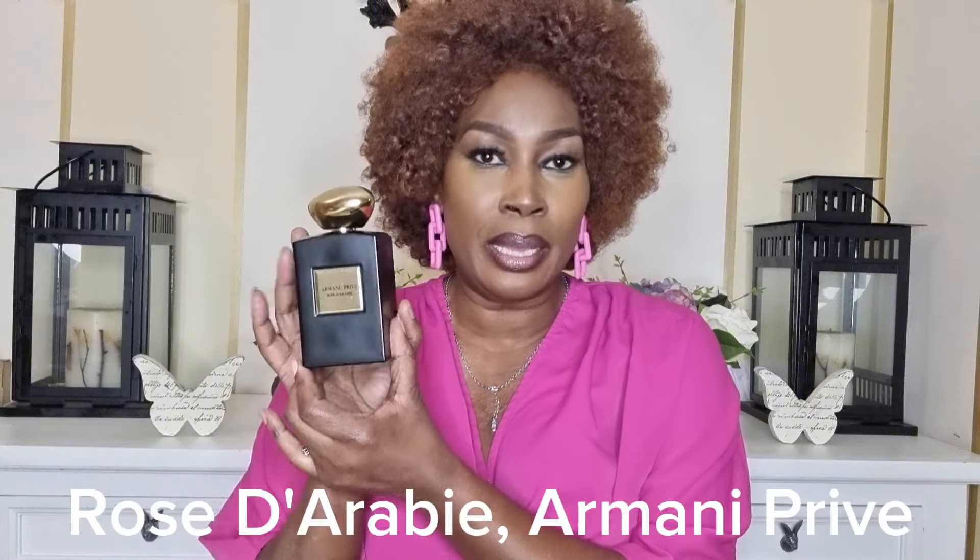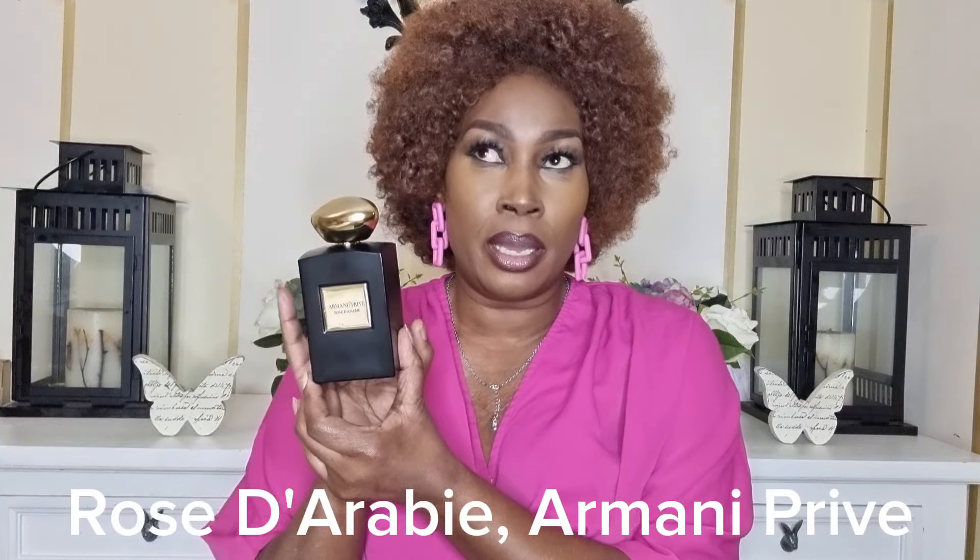Before I show you the clone, I'll show you the fragrance that has been cloned. This is Rose d'Arabie by Armani Privé — one of my favorite fragrances. I have featured this one in my rosewood combo video. I talked about this one alongside other favorites of mine. This is one of my favorite rosewood combos.